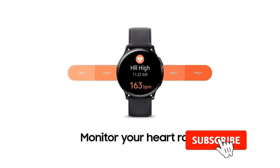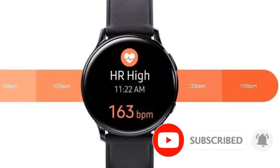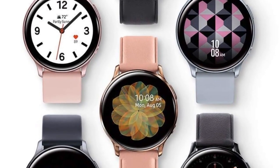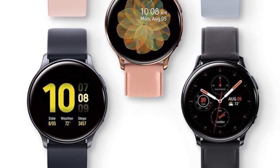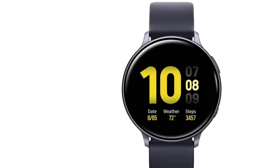Its digital dial makes it easy to navigate menus full of options for activity tracking and smart assistance, as this smartwatch can connect to almost any phone and extend its connectivity and controls. It should be noted that iPhone users will have access to fewer features than Android users.